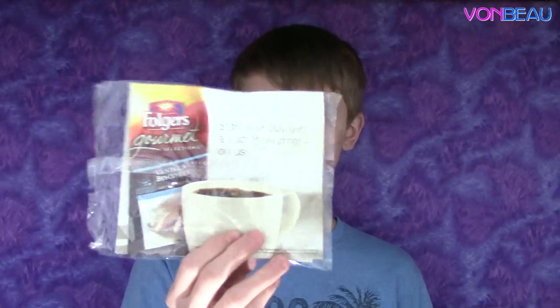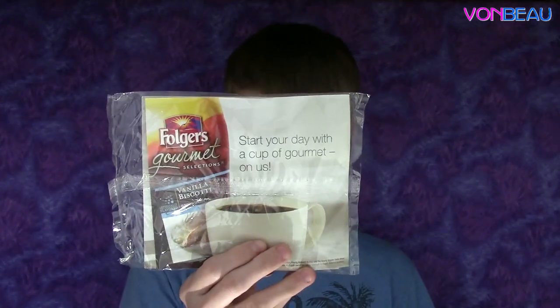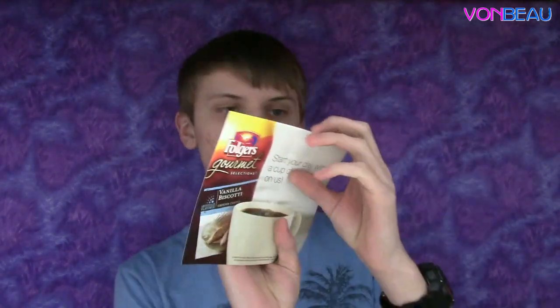Next we have Folgers Gourmet Selections Vanilla Biscotti ground coffee sample from Folgers. Here's the actual sample — you can see it without the plastic. And behind it there's a save-a-dollar coupon with the purchase of any Folgers Gourmet Selections product.